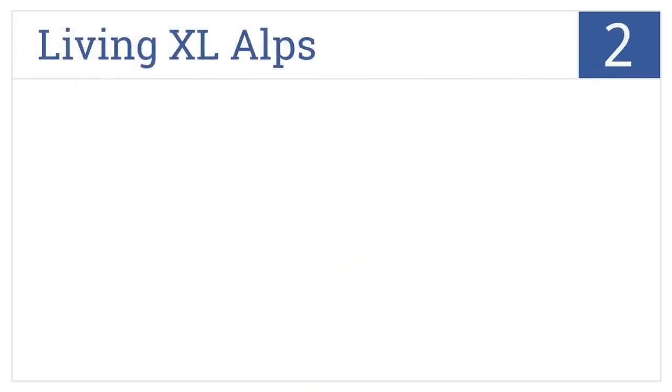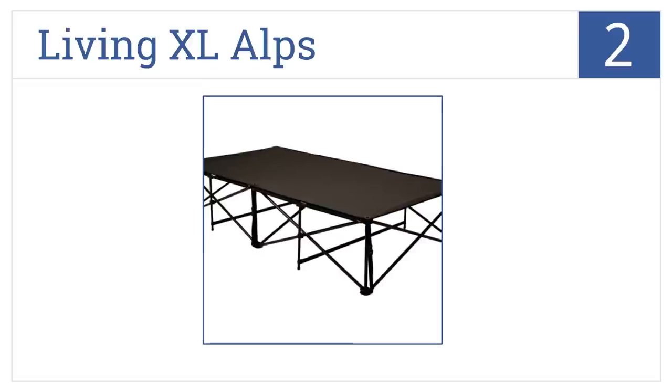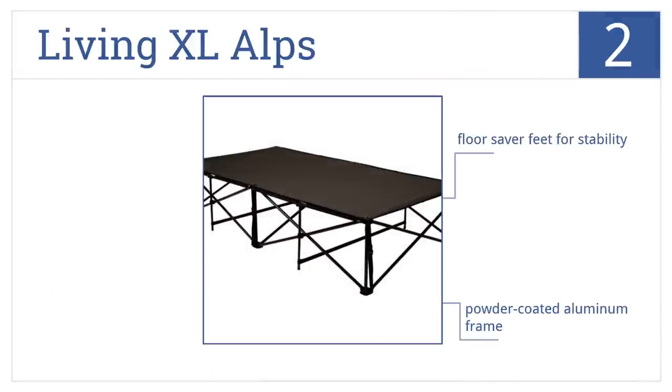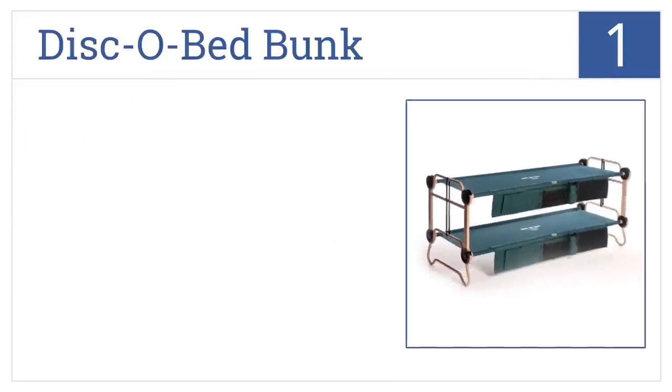At number two, make your bed away from home with the Living XL ALPS, featuring sturdy steel connectors that fold up easily in a convenient zip closure bag. It comes with floor saver feet for stability and a powder coated aluminum frame, made from heavy duty 600 denier polyester.